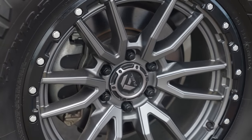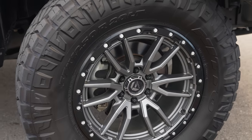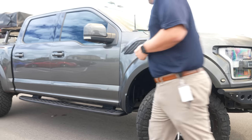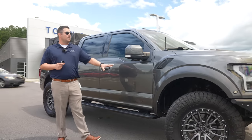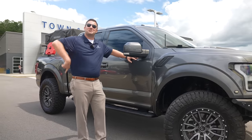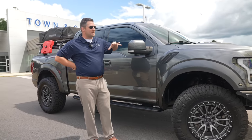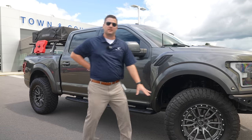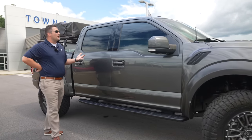One thing I love are these wheels — these are my favorite wheels on the planet, still to this day. These are the Fuel Rebel 6 wheels in anthracite gray, and in my opinion they are the best-looking wheel, especially when you match them up to this particular color. This color was called Magnetic back then — now Ford calls it Carbonized Gray — but it matches up almost perfectly and I think it looks fantastic.